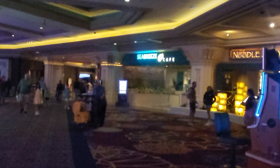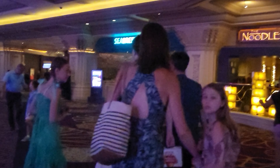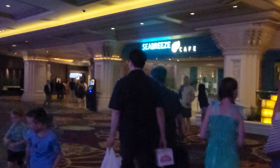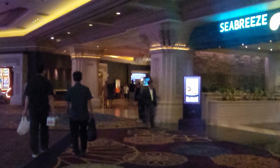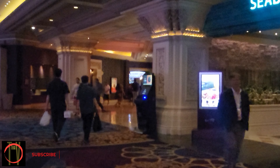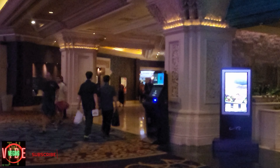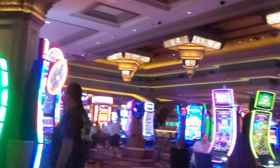All right guys, there you have it - 15 minutes plus of Mandalay Bay Hotel and Casino. We did the casino and the property. Make sure you go watch my room reviews for Mandalay Bay. Like, subscribe, and share, and we'll see you guys next time on the Vegas Strip. Bye bye!